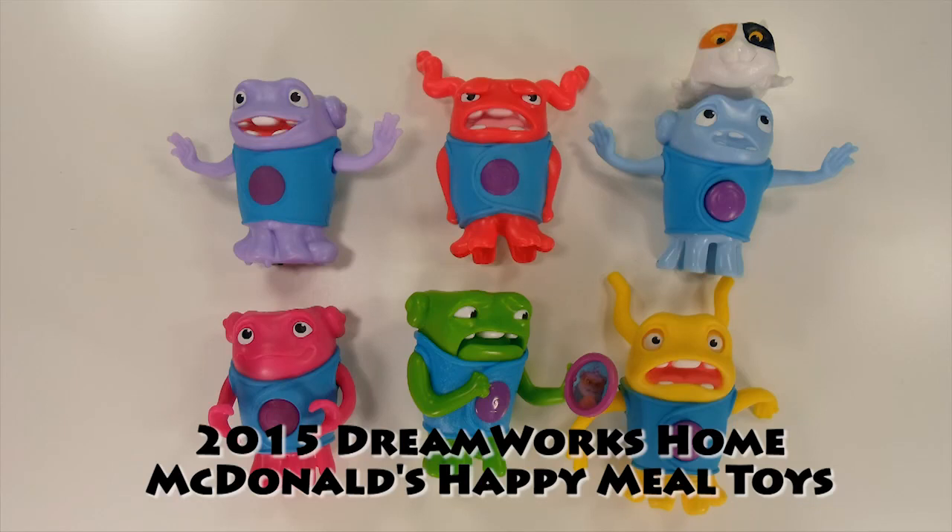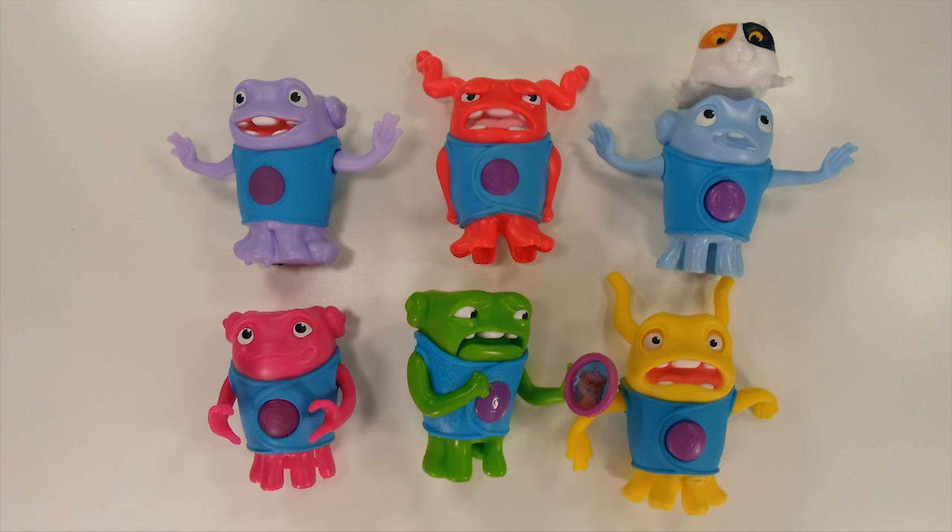Hi everyone. We have 2015 DreamWorks Home McDonald's Happy Meal Toys. The set comes with 6 collectible toys. This collection is based on the computer animation movie with the same name released in March of 2015. So let's have a look at these adorably cute toys.